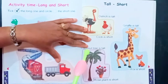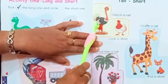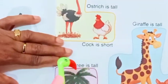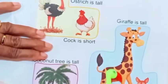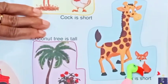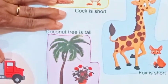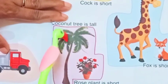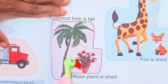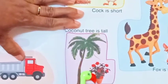Next one is tall and short. See? This is an ostrich. It is tall. This is a fox. It is short. This is a giraffe. It is tall. And this is a fox. It is short. This one is a coconut tree, and it is tall. And this is a rose plant, and it is short in size.